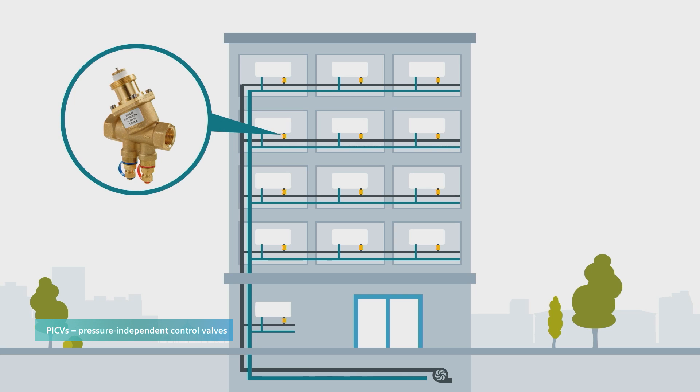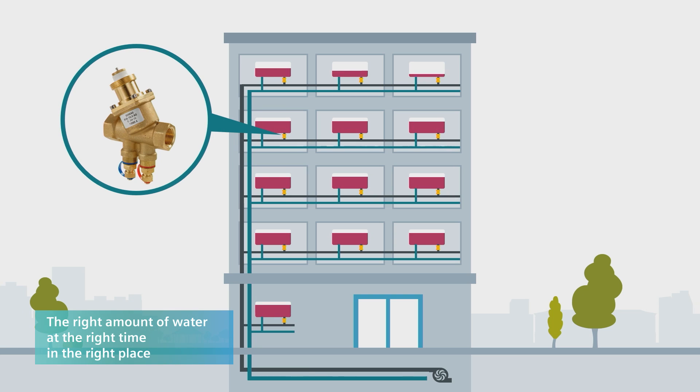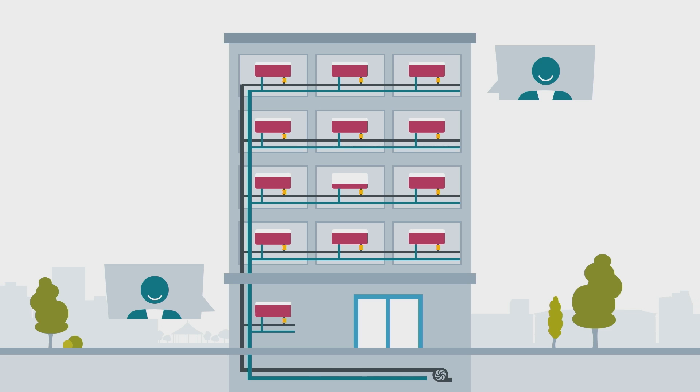To prevent these unfavorable situations, hydronic balancing comes into play with the latest technological solutions like PICVs. The simplest definition of hydronic balancing is: right amount of water, at the right time, in the right place. This means the water is distributed in the most optimal way in the system. With hydronic balancing, all components in the hydronic system are matched and balanced, ensuring that energy is distributed evenly throughout the system, even when someone changes the demand.